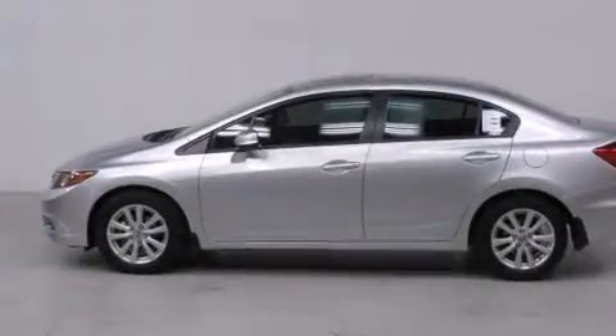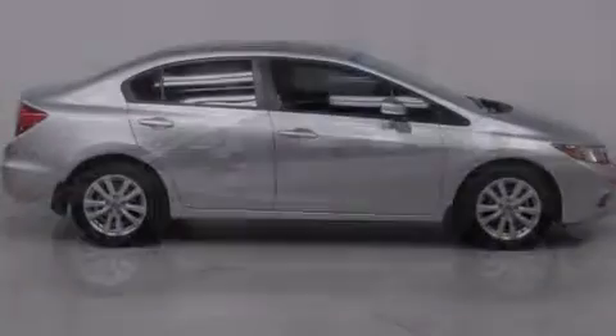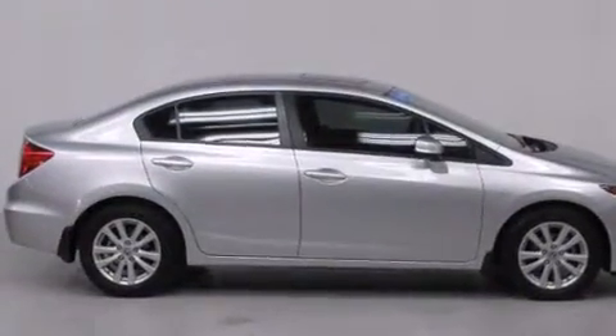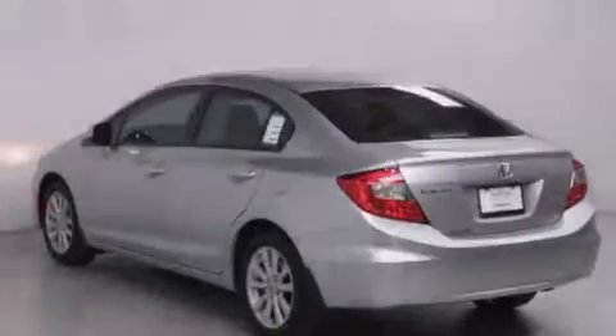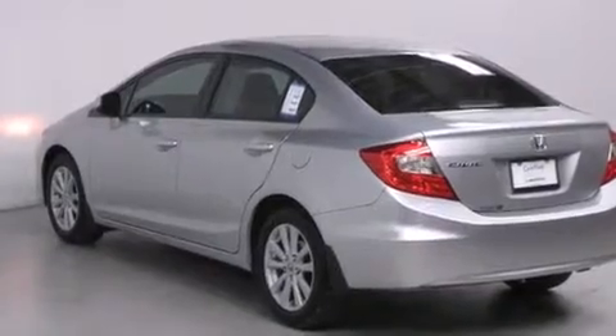All of the following features are included: heated seats, alloy wheels, traction control and stability control systems, side impact airbags, air conditioning, cruise control, full power accessories, and a keyless entry system.